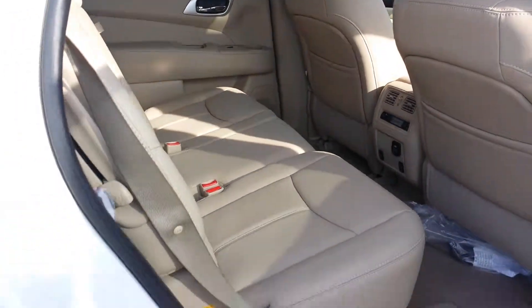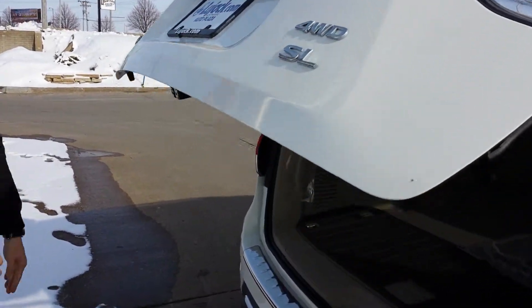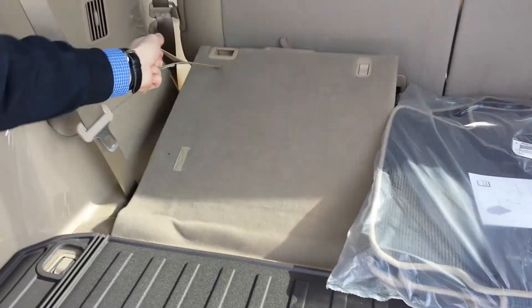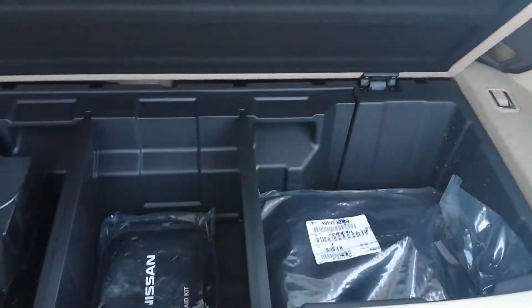Then you come around to the power liftgate and the trunk, where you can see the nice cargo area. Put the third row down and you see the extra cargo space, or you can pull it up and have the third row seating as well as some hidden compartments right down here.